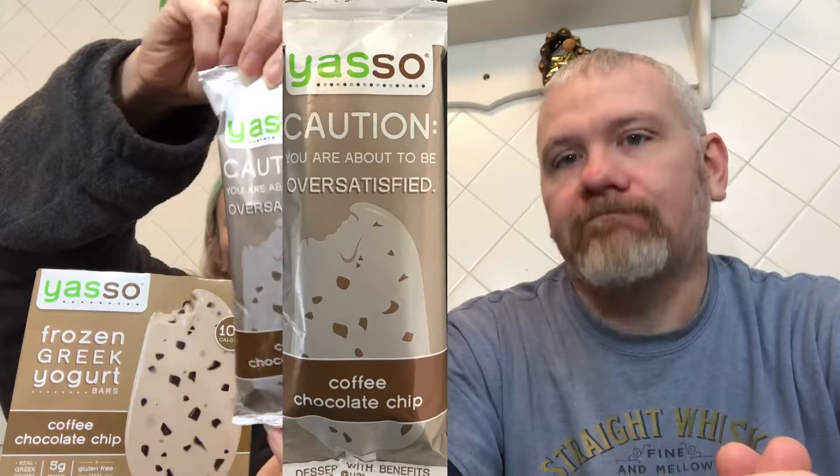100 calories a bar. And this box has already kind of been destroyed because this is the last one in here. Ta-da. Baby Cyntern is going to hold the box up. Here's what the packaging looks like.